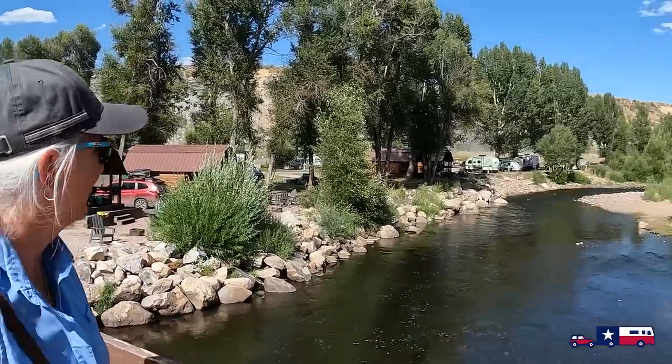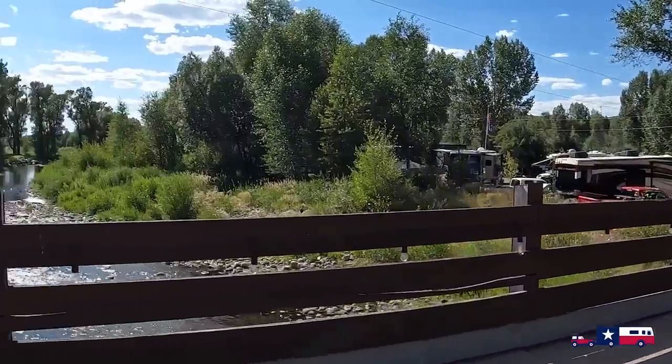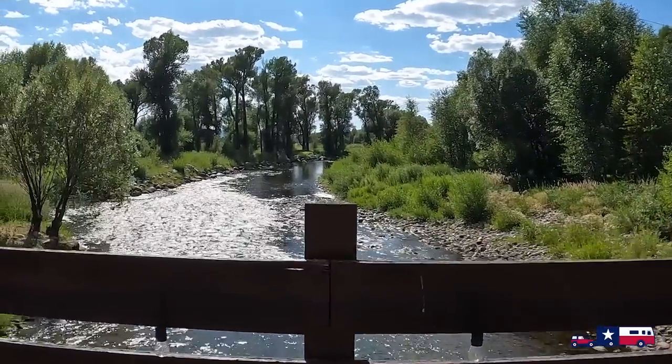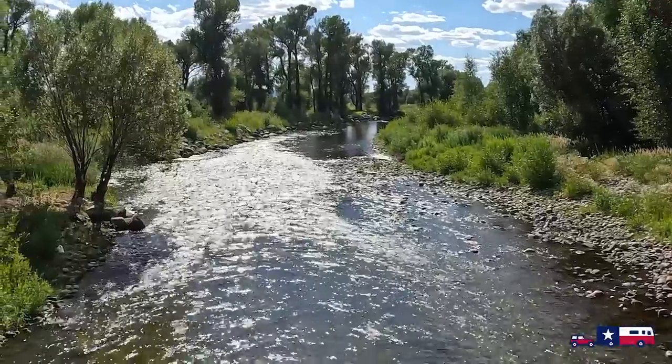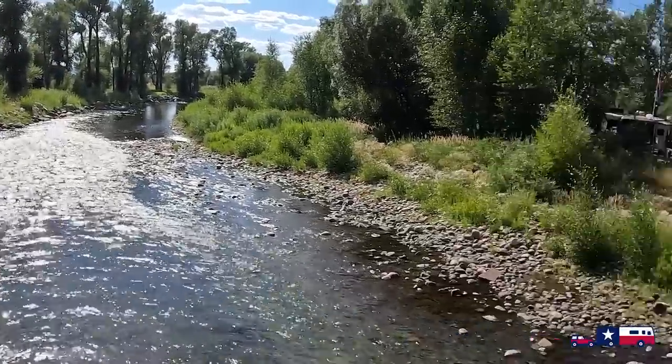We just got here to the Steamboat Springs KOA. This bridge we actually crossed to get from the park headquarters to our campsite. This is the Yampa River — how beautiful is this?